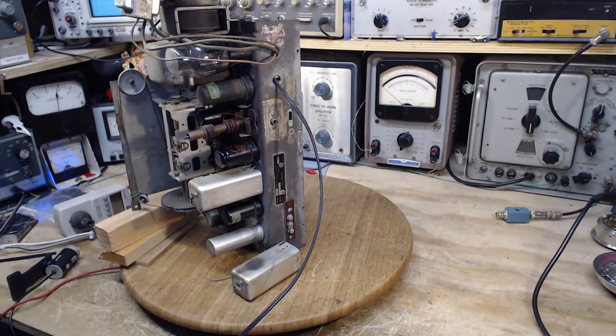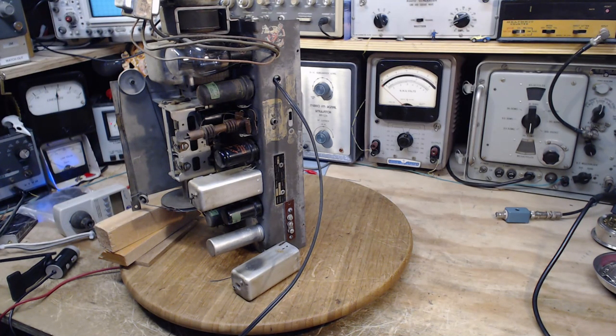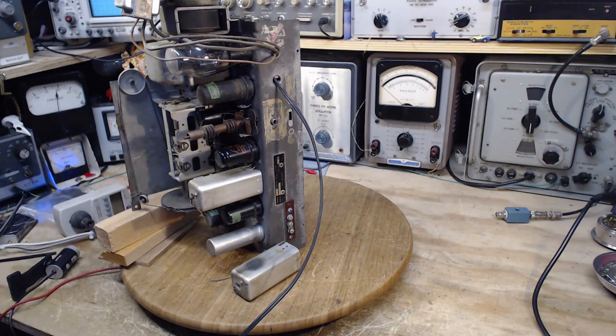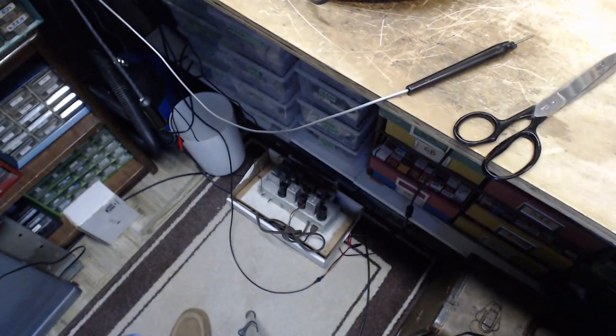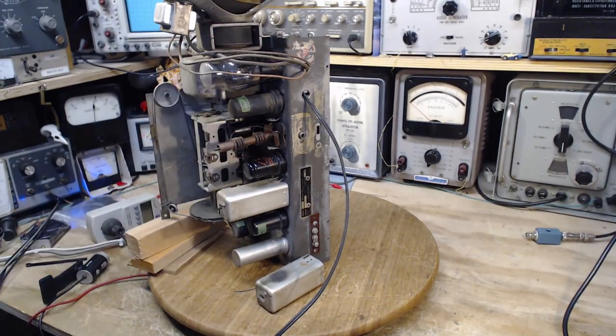So what are the options? Option one: walk away from the radio — it's over, you have better things to do. Option two: replace the IF can in its entirety. I don't have another radio identical to this, but I do have a donor radio sitting on the floor. Option three: repair the coil — I just don't know how to do that.